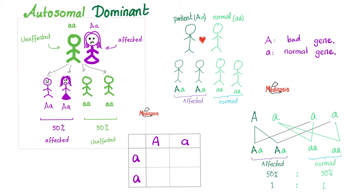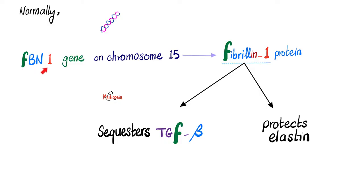Starting with Marfan syndrome: autosomal dominant inheritance. Marfan syndrome is a problem in the FBN1 gene on chromosome 15, causing a defective Fibrillin-1 protein. Normally, this protein sequesters TGF-beta. But in Marfan syndrome, the protein has failed, which means TGF-beta cannot be kept in check — it goes to the outside world, resulting in elevated TGF-beta levels on lab results.